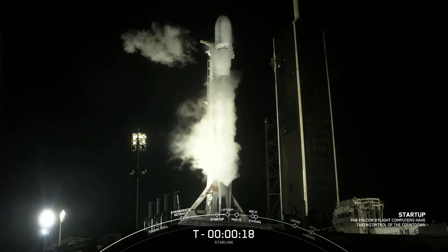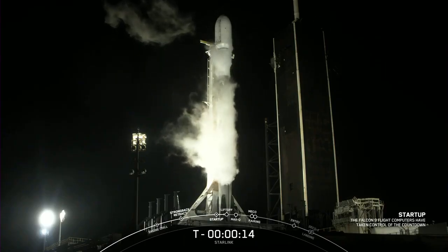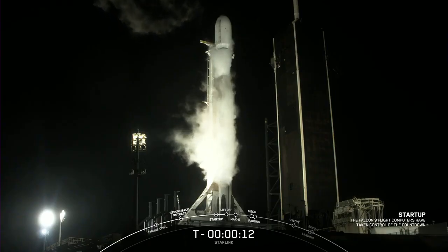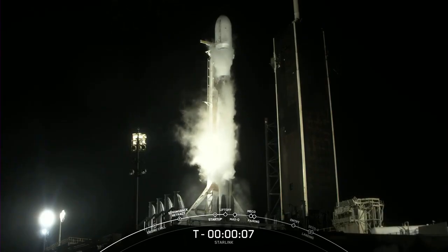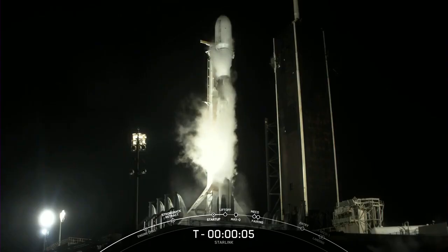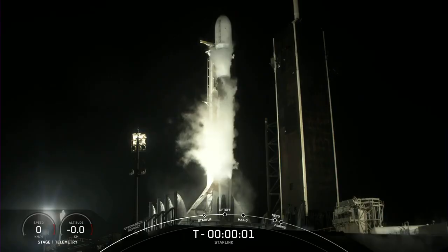T-minus 20 seconds, I'm counting. T-minus 10, 9, 8, 7, 6, 5, 4, 3, 2, ignition, 1.